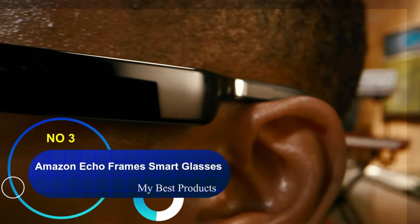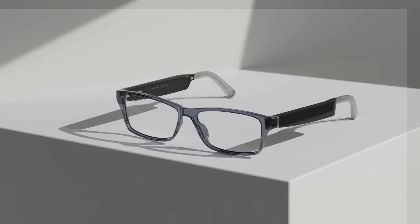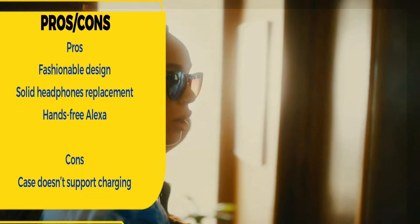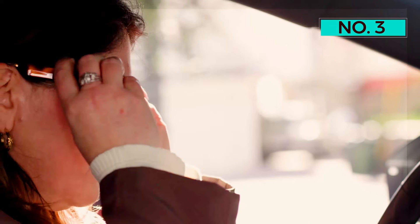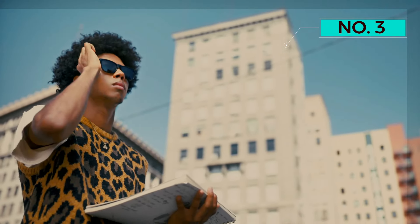Number 3: Amazon Echo Frames Smart Glasses, 3rd Gen. The Amazon Echo Frames take a far more minimal approach to smart glasses, which isn't a bad thing. They look just like regular glasses and are available in various shapes, sizes, and styles, making it easy to find a pair that suits you. Their clean, classic design features UV400 protection, IPX4 water and sweat resistance, polarized lenses, and an anti-reflective coating to reduce glare.